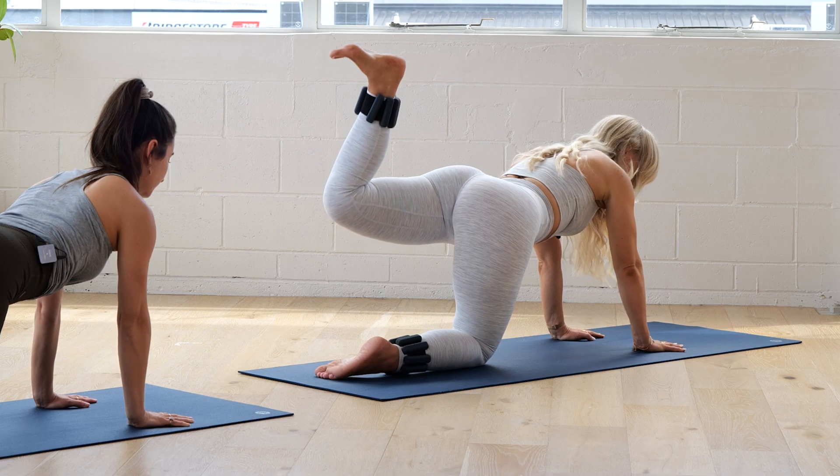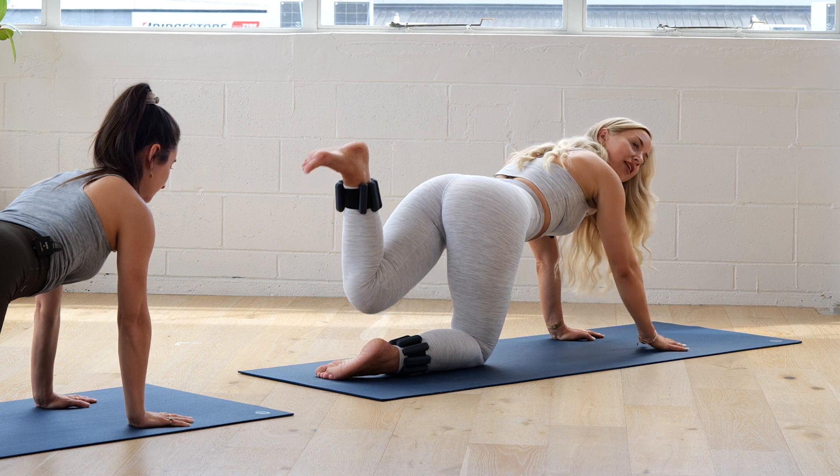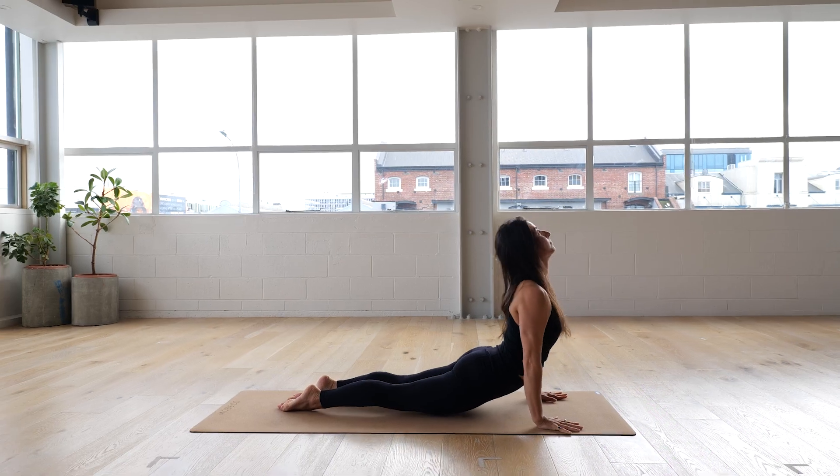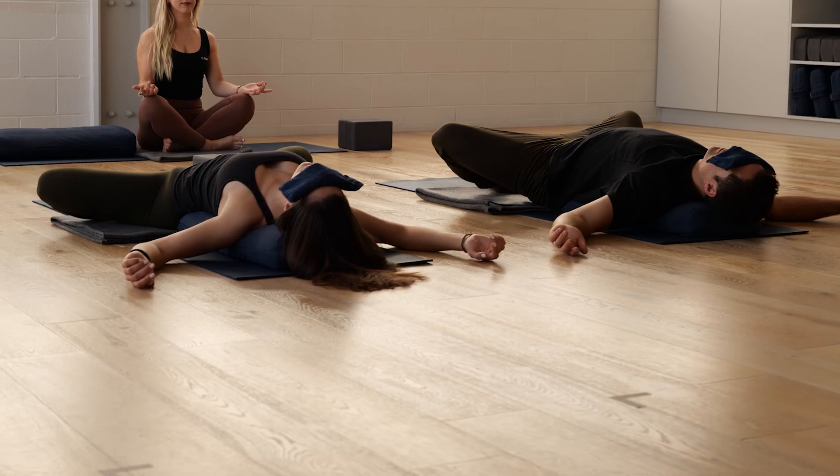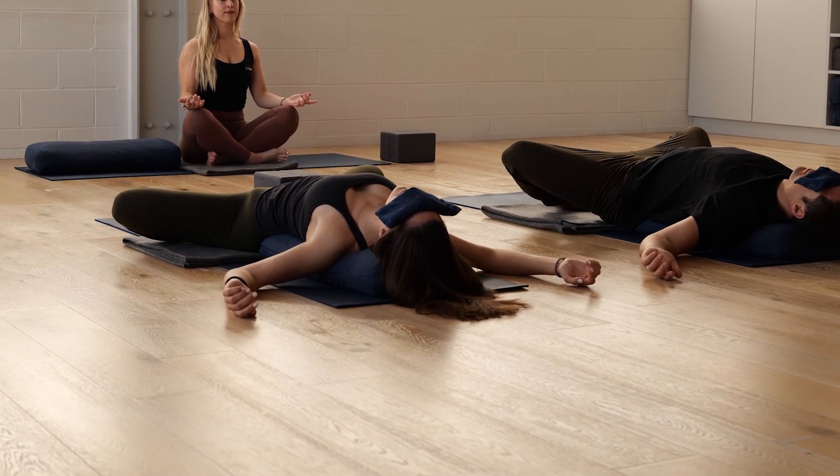Pilates will touch on some more dynamic moves. Yoga will work into the breath and making sure that we are breathing deep into the diaphragm. Meditation and our shavasana during yoga will also be fantastic ways for you to find that calm, settled state of mind and that deep important breath.